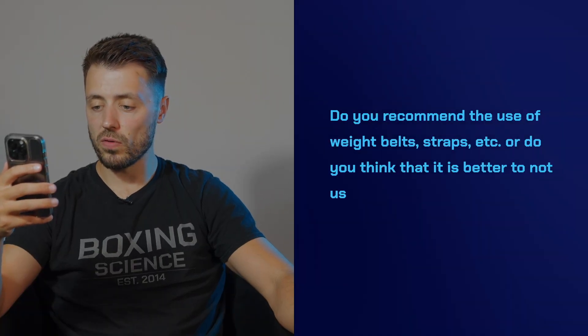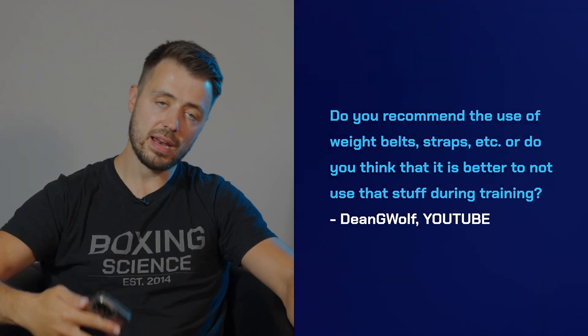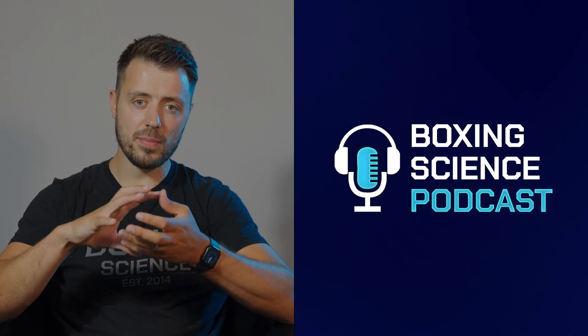Moving on to the YouTube questions. Dean G Wolf has asked: do you recommend the use of weight belts, straps, etc., or is it better not to use that stuff during training? Let's start with weight belts. Boxers need a strong trunk — we know from our research that the stronger the trunk and the more muscle mass around it, the more likely you are to punch harder. It's a huge physical contributor to punching power. We're very limited on the time spent in the strength and conditioning gym — athletes only train twice a week for strength and conditioning, though they might train their core three or four times a week.